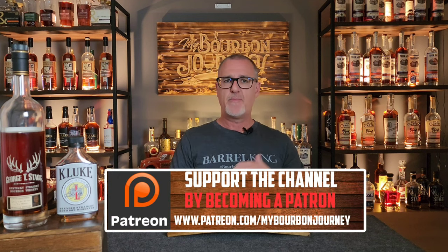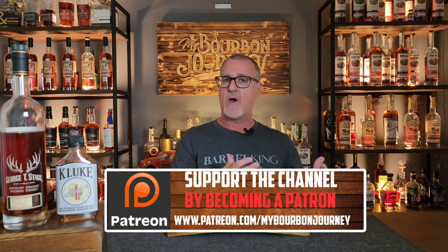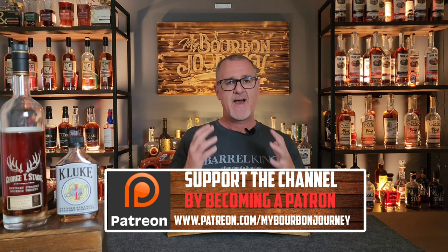Thank you so much for tuning in today — greatly appreciate all the support. You can follow me on Facebook, Instagram, and Twitter at My Bourbon Journey. If you'd like to help support the channel and become part of the Mash and Journey Whiskey Club, check out the link in the description below. If you've tried other batches, leave a comment and let me know your thoughts — it really helps anyone watching or coming back to read comments. Thanks guys, and remember: it's about the journey, not the destination. Cheers.